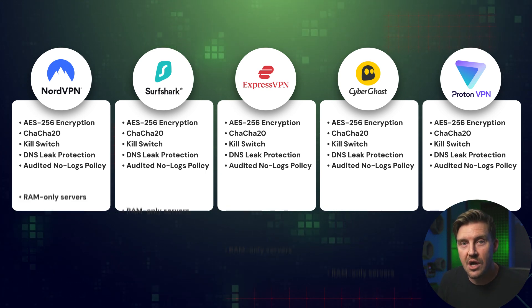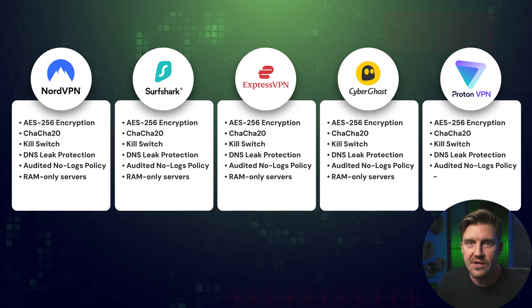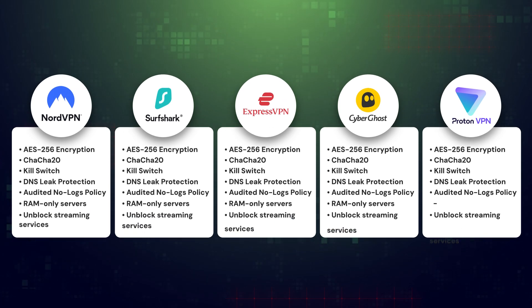With the exception of Proton, each VPN also utilizes RAM-only servers, and across the board, they're all successfully able to access streaming services flawlessly.